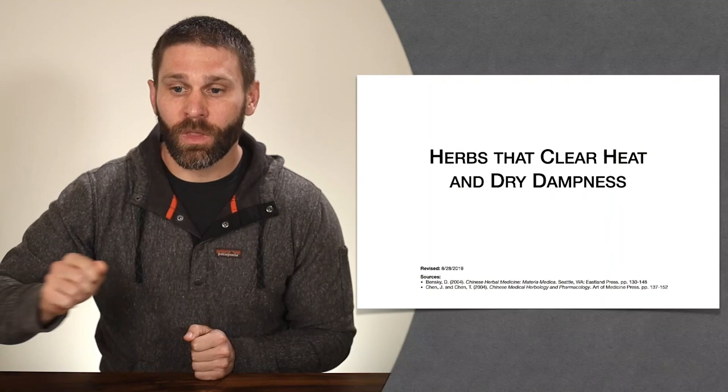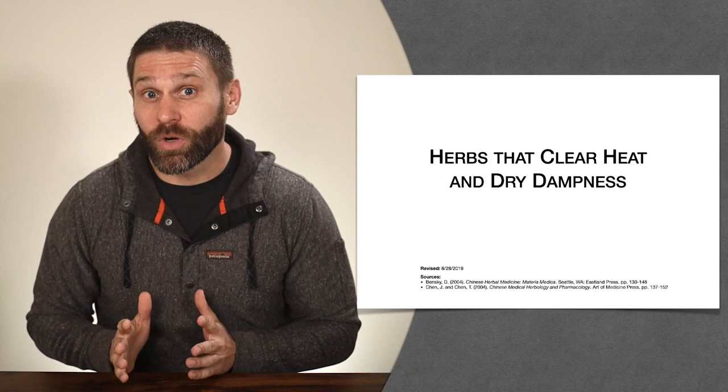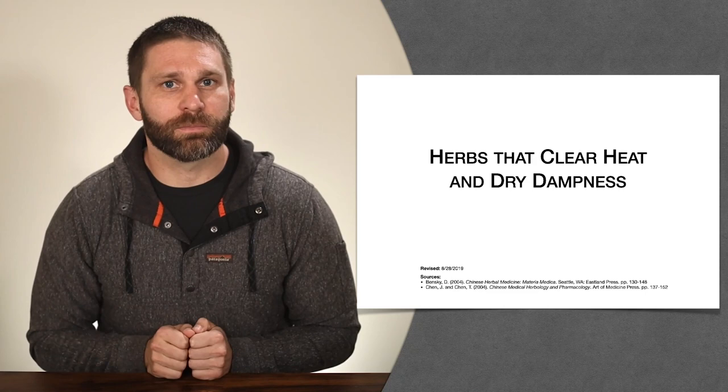If you want to join in support, there are links in the description below. Let's go ahead and get started with herbs that clear heat and dry dampness. For this category, we're still in the big category of herbs that clear heat. Before we did herbs that drain fire, then herbs that cool the blood, and now we're into herbs that clear heat and dry dampness — so we're talking about different types of heat.